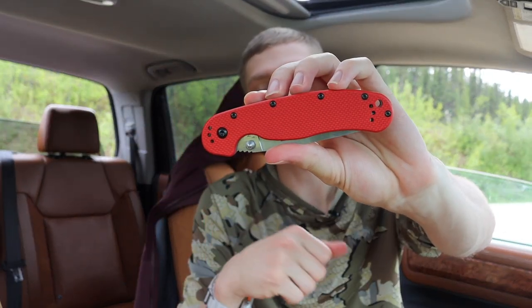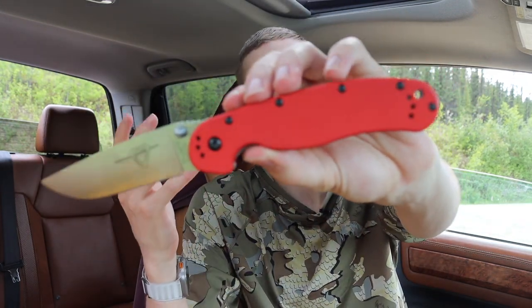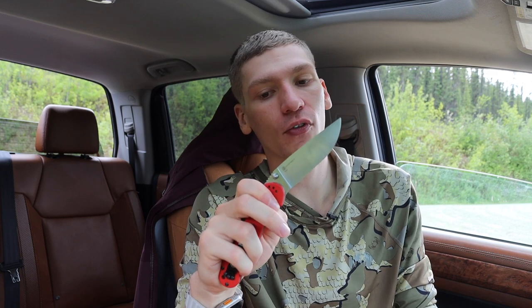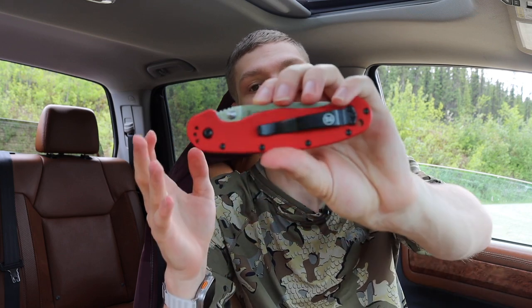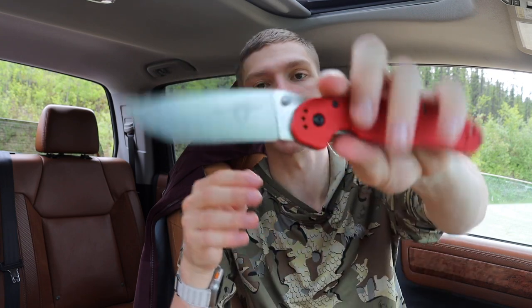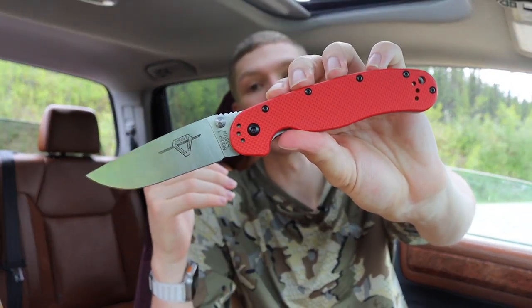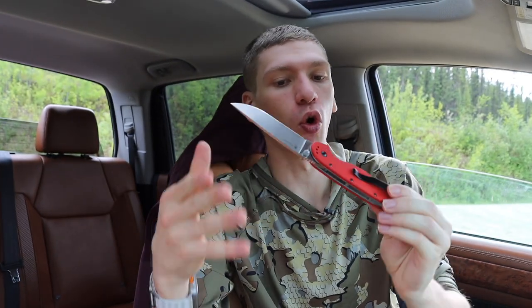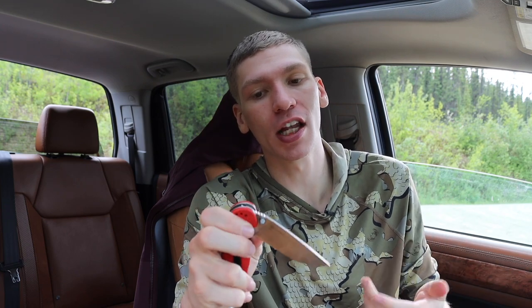Starting off we're going over the Red RAT One — the Ontario Knife Company, or OKC, RAT Model One. This one is a little more fancy in that it offers red G10 and CPM S35VN for its blade steel. But truthfully, any RAT Model One is pretty impactful because it's one of those general utility knives — it isn't a looker, but it is a pretty high performer with this blade steel.